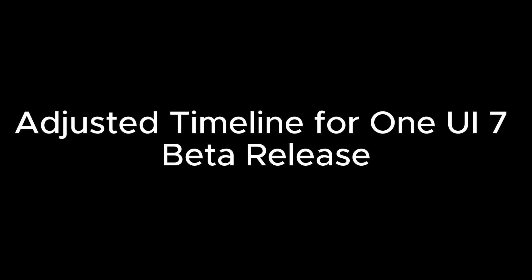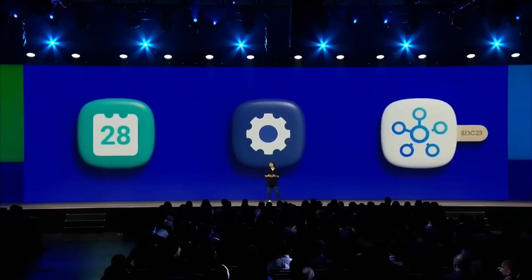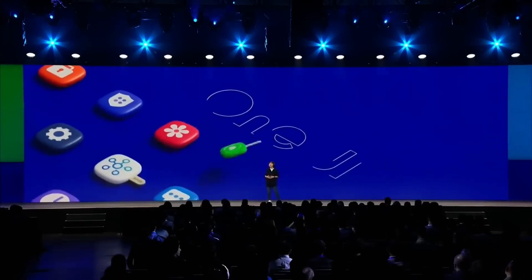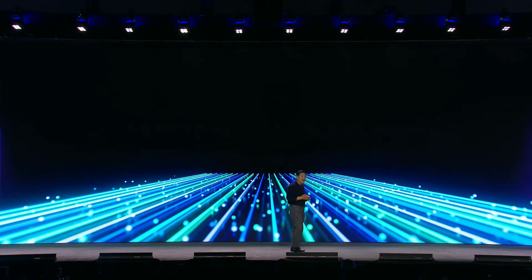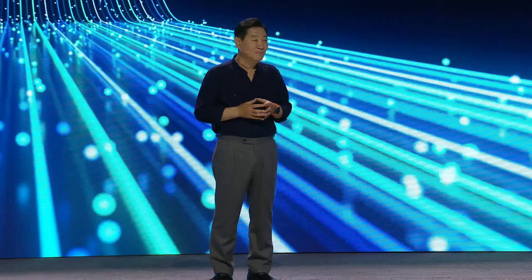Samsung fans eagerly awaiting the One UI 7 Beta will have to hold on a bit longer, as the release has shifted to later this year. This slight delay only builds the anticipation, promising a meticulously refined, stable beta experience that's likely to arrive by December, just in time for a perfect year-end update.